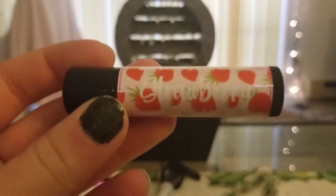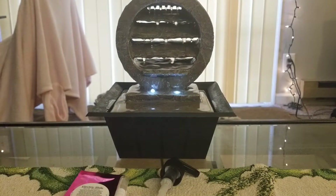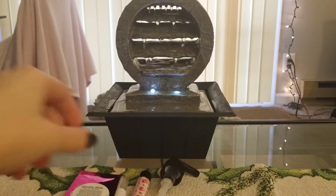I got a lip balm in strawberry. I think she only had two options — strawberry and I think the other one might have been piña colada or something. This smells really good and it's really really moisturizing. I have tried it already. I love the smell of it and it tastes really good too.